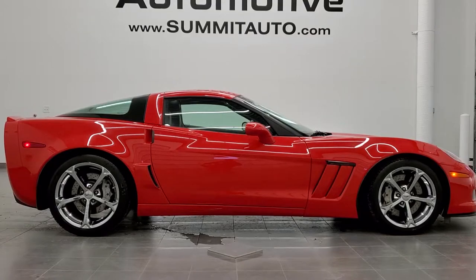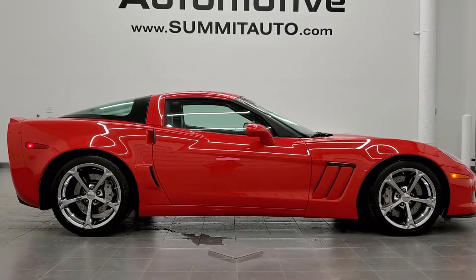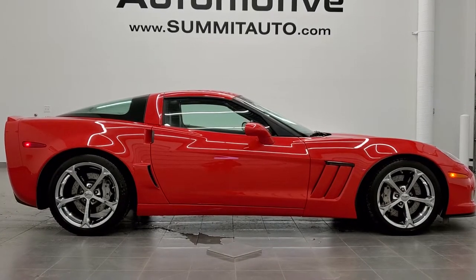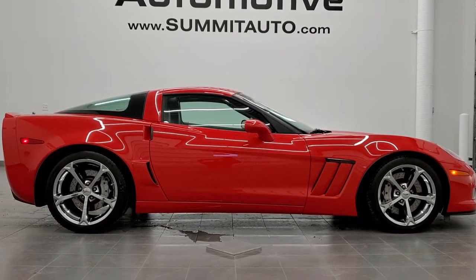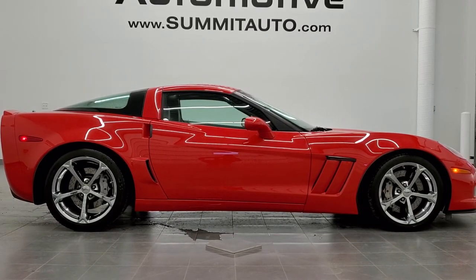In a second you will see a link to subscribe to our YouTube channel on your left, a link to more Chevy Corvette videos on your right, and on the bottom a link to this vehicle on our website. Click those and check us out — we're super excited to help you with this extremely clean 2013 Chevy Corvette Grand Sport LT1 in torch red clear coat. Thanks again for checking out the video.